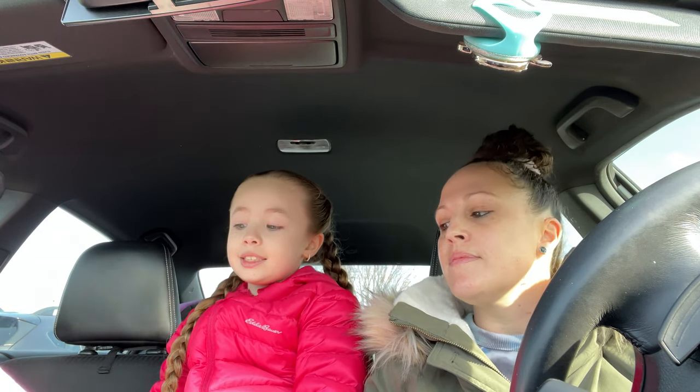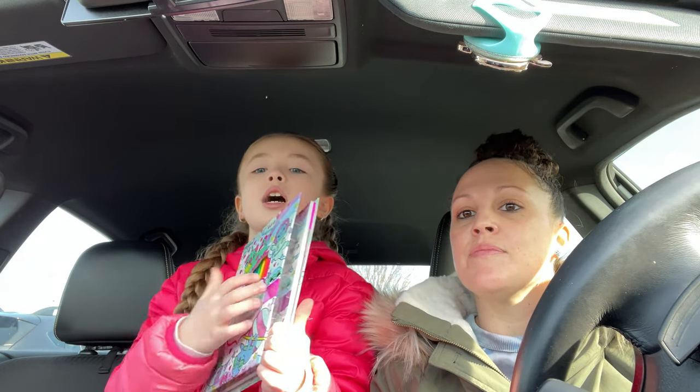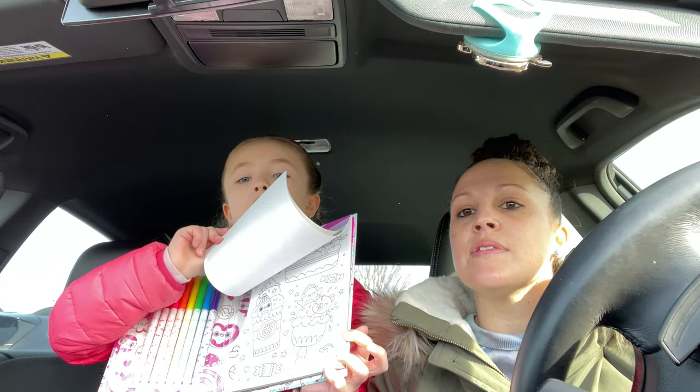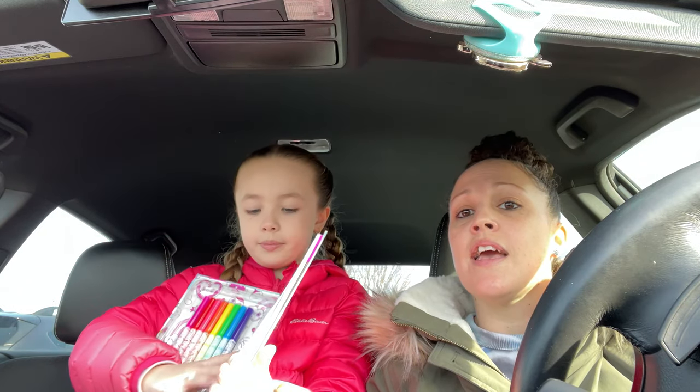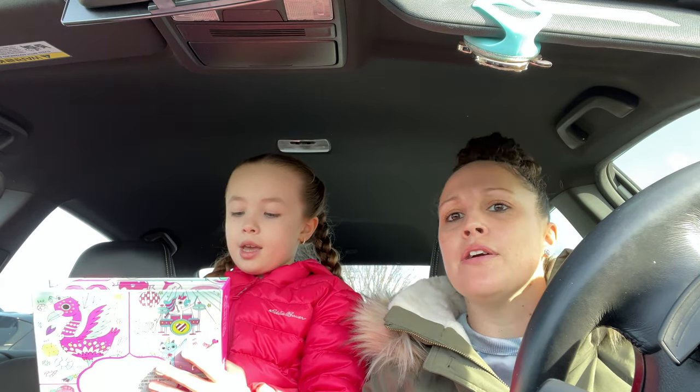I got these scented markers — they're called Scentos 8-cent hit markers — and it comes with a coloring book and some colors so you can color the pictures. That whole kit was only $5, which is an awesome deal. Lex loves that, and it's so fun that the markers are smelly and so colorful. Coloring is like her favorite hobby.